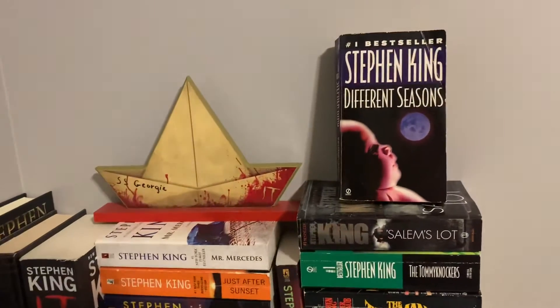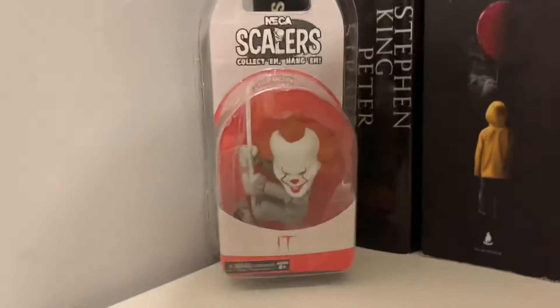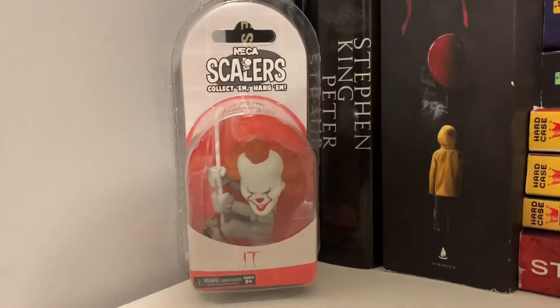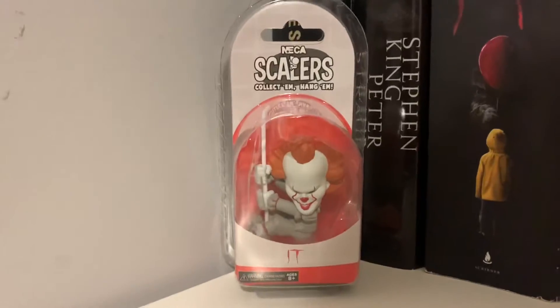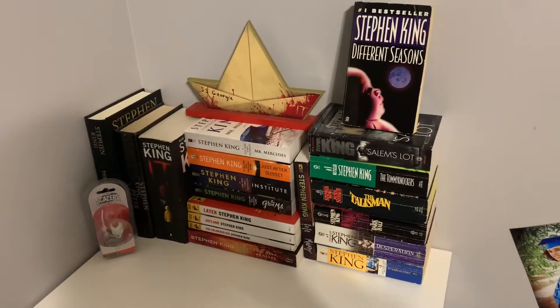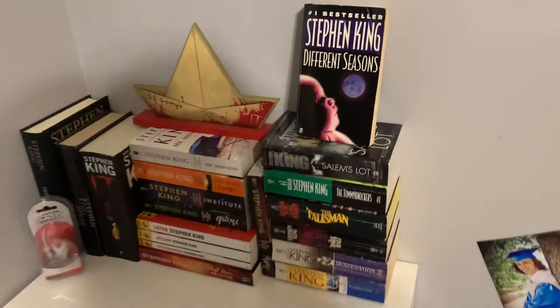Also got that from my friend for my birthday, and I believe that's from Spirit Halloween too. And then I got this little scaler from Target for $5. So cute, but I don't think I'm ever going to take it out of the packaging. I just like how this looks a lot better - I used to have a bunch of my favorites but it just looked really cluttered. And fun fact, this one's signed.